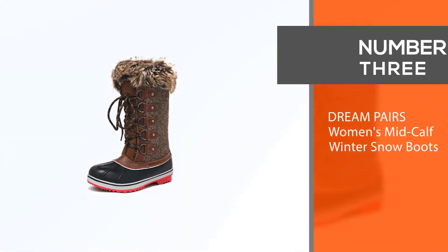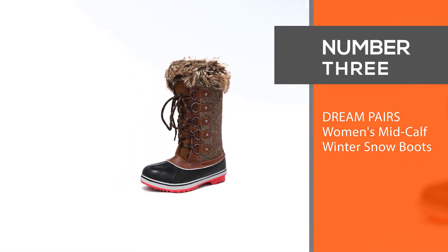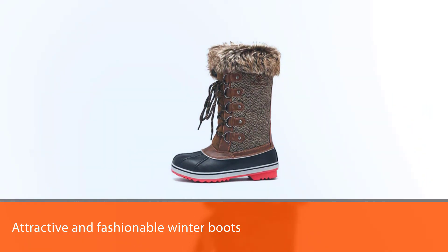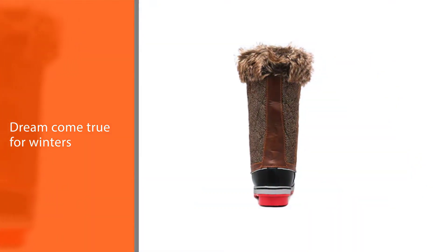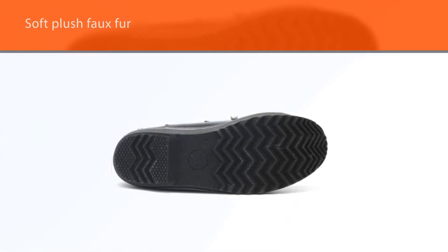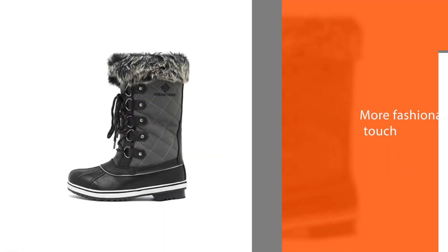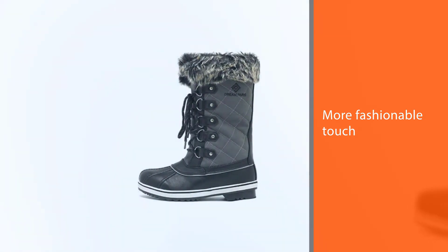Number 3: Dream Pairs Women's Mid-Calf Winter Snow Boots. One of the most attractive and fashionable winter boots you'll find on the website, Dream Pairs are indeed a dream come true for winters. With a tough outer cover, these boots are insulated on the inside to keep your feet cozy, and the soft plush faux fur gives it a more fashionable touch. You can choose your color from the 12 options available on the website at an affordable rate of just $46.99, and pair it with denim or skinny trousers to shine amongst the crowd.